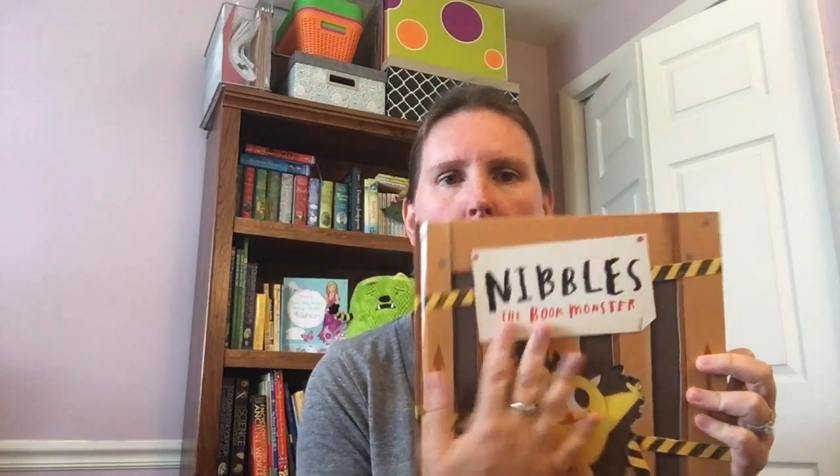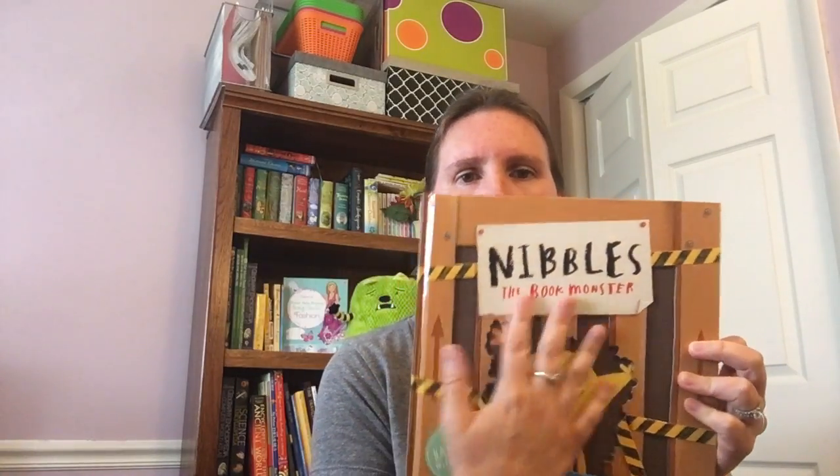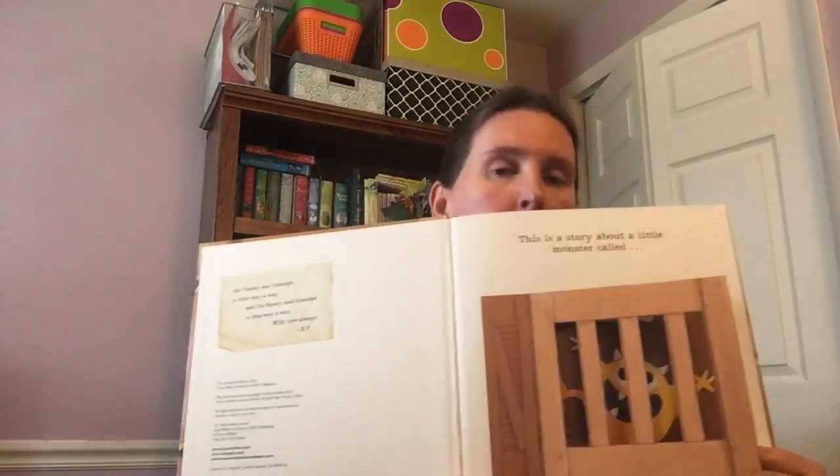The really nice thing about this book is that for those kids that like some texture, there's a cutout here of Nibbles on the front of this cover. It's a nice hardbound book and then again a nice little picture of Nibbles here with that line of him cut out in the book. And then we've also got a lot of lift-the-flaps in this book.